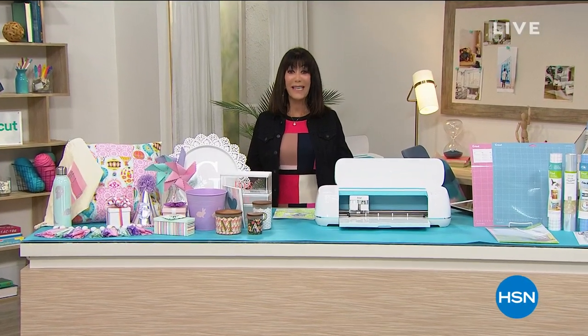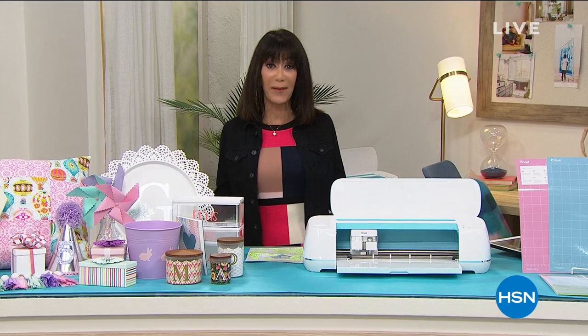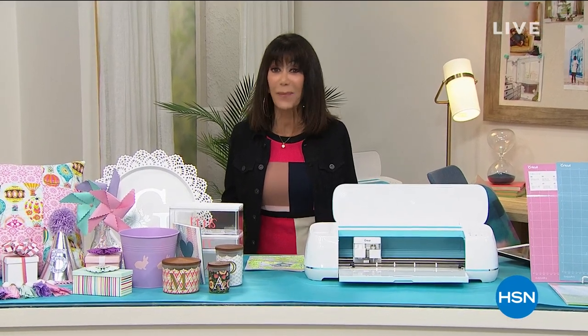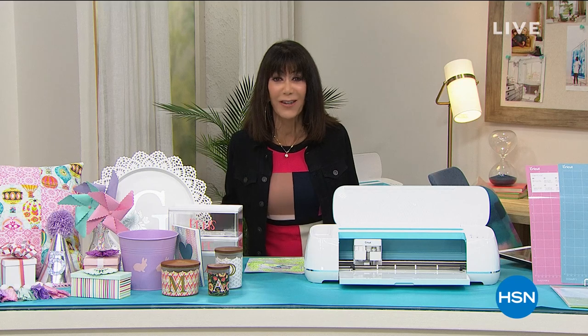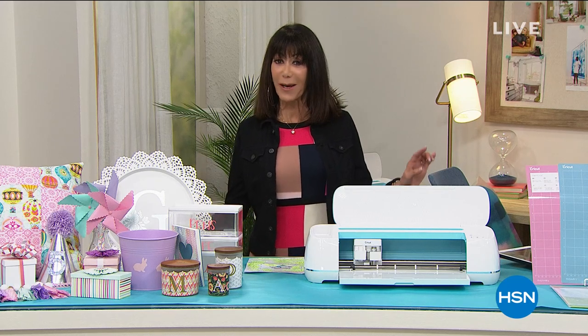Hi everyone, welcome again to HSN. My name is Bobbi Rae Carter. This is the kickoff today of National Craft Month, so think about this — it's the perfect time to try something new, explore your creative side, make some projects that I know you're going to be proud of.